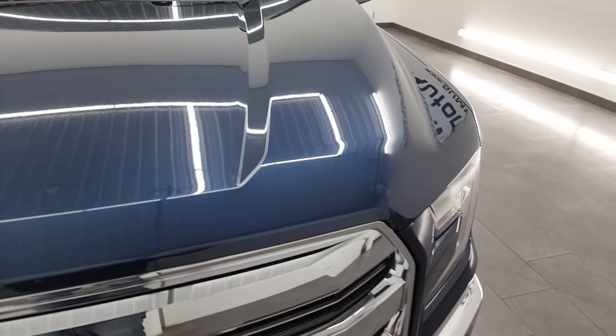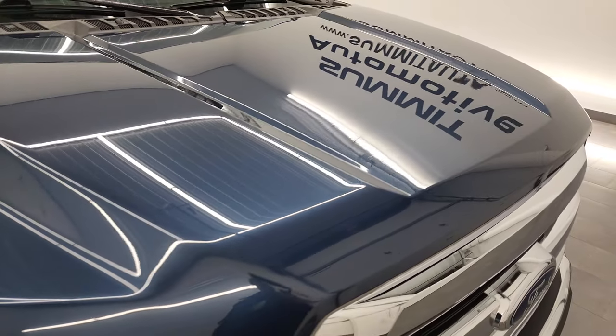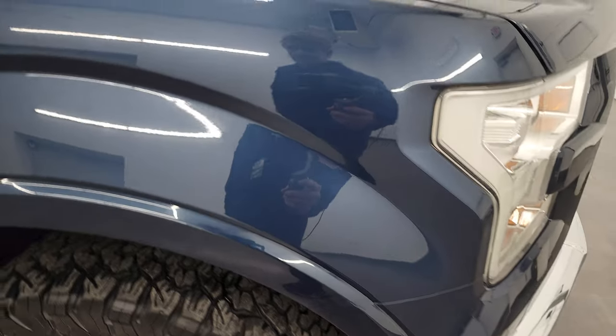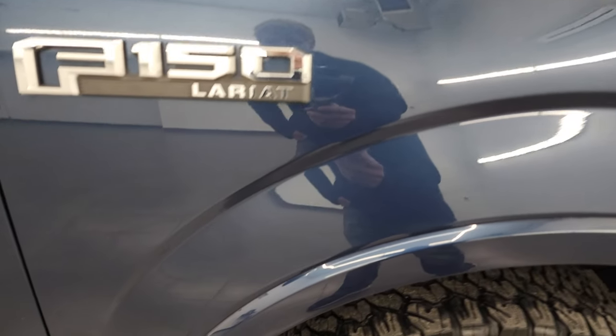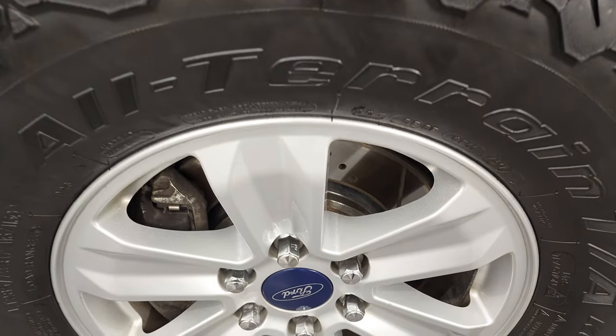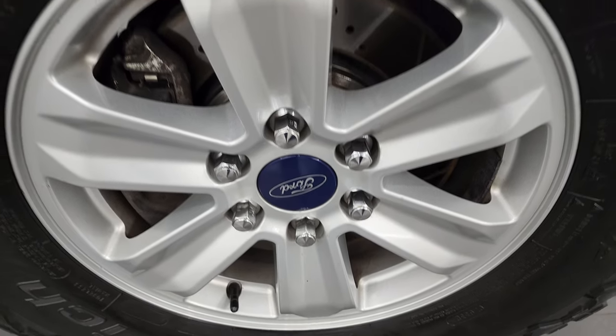The hood is in fantastic shape as well, looks really good. The passenger side front fender is in really nice condition too — didn't see any major dents or dings on there. Passenger side front rim has no scuffs or scrapes.